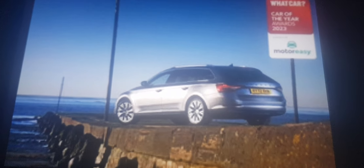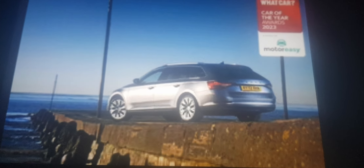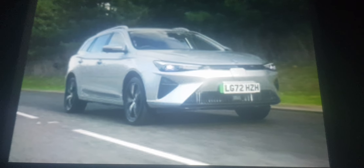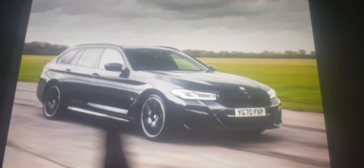The Skoda Superb is the best estate car that you can buy because one, it keeps winning, and two — I don't know — it beats the MG5, BMW 3 Series Touring and BMW 5 Series Touring.